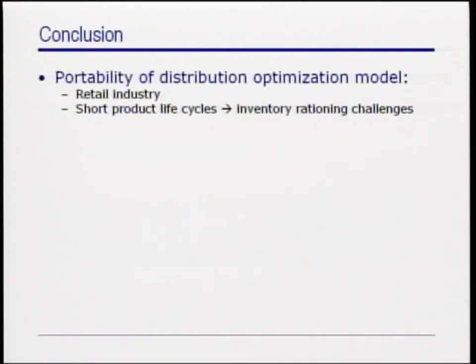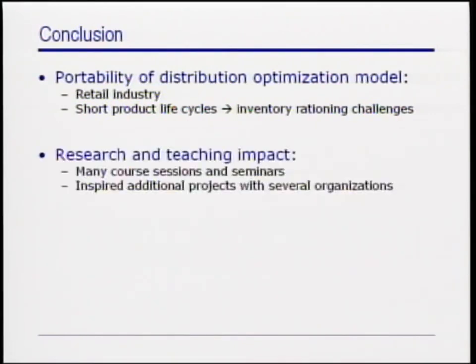For the academic part of the team, this project had an enormous impact on our teaching, which includes several course sessions and seminars taught at many universities. It has also been a very formative research experience, inspiring additional projects involving OR practice.